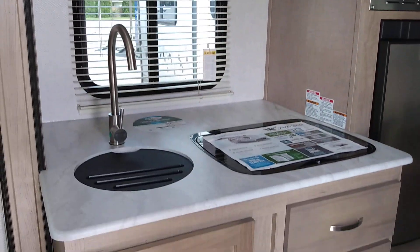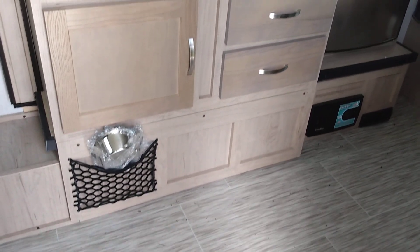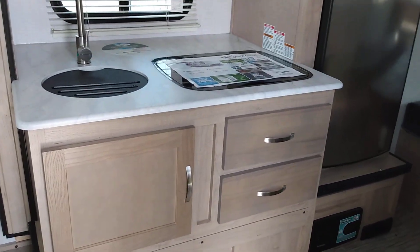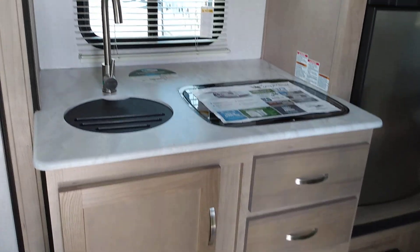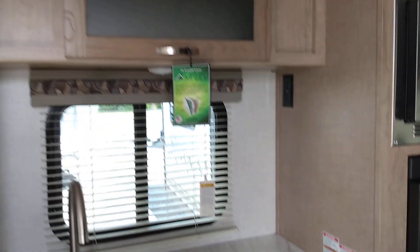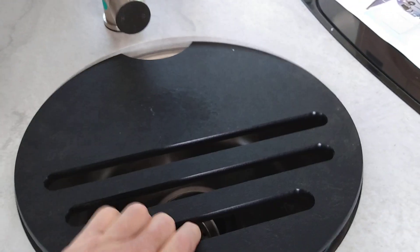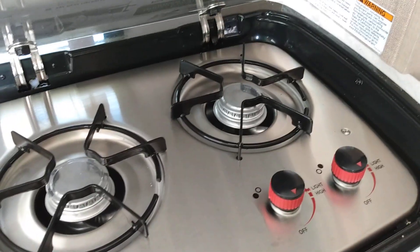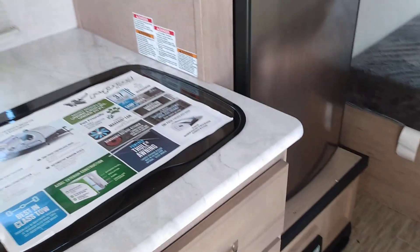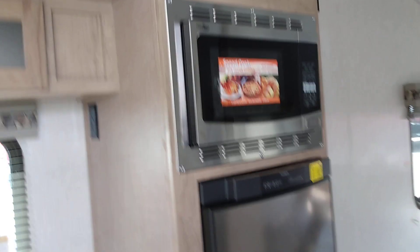Over there is the kitchen. I guess that's dog bowls. Sink — that comes off, and it's back on to give you some counter space. Stove. Fridge. That is a convection microwave.